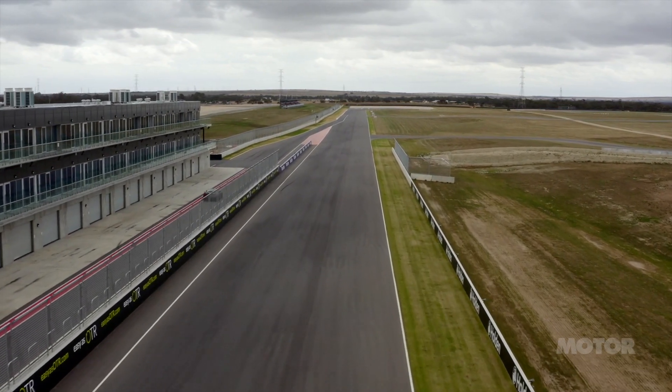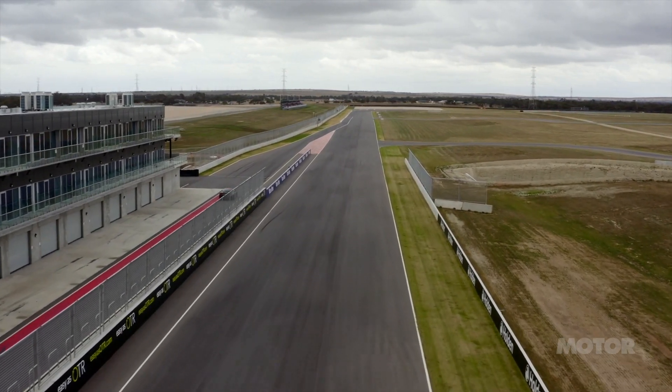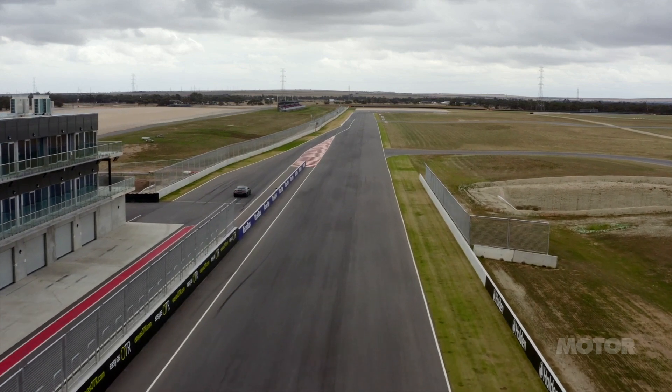To really understand the nature of these changes, you need a racetrack — such as this one, the Bend Motorsport Park.